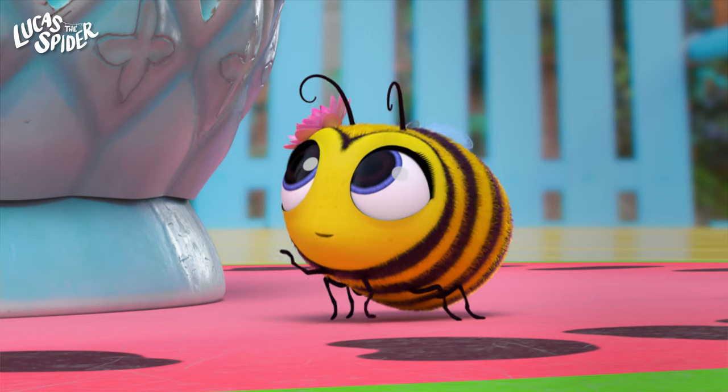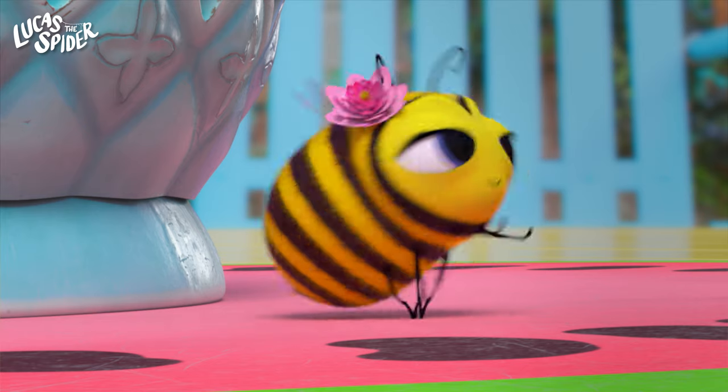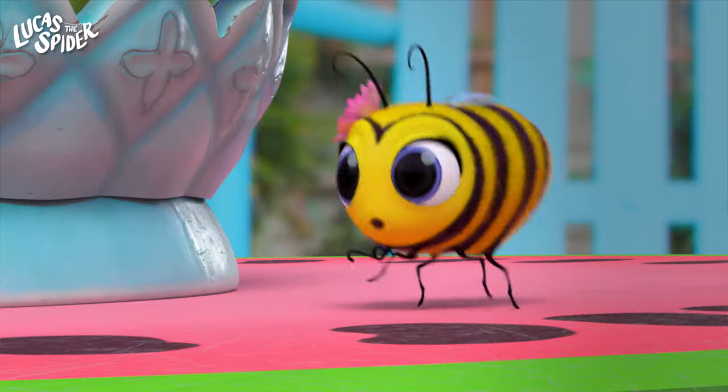Now it's time for Maisie the Bumblebee. When bumblebees want to talk to each other, they do a little bumble dance. They can dance to tell each other all kinds of things, like where to fly to next, or where they can find food when they're hungry.